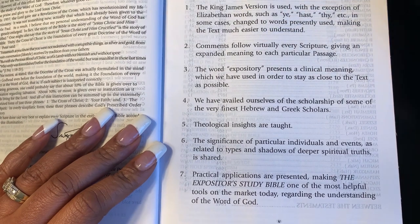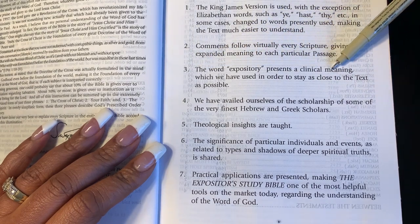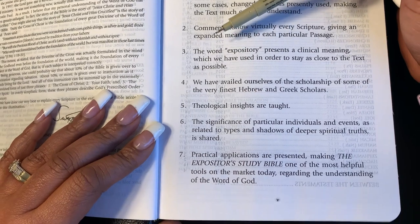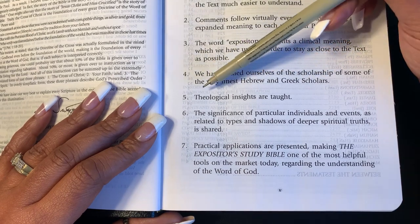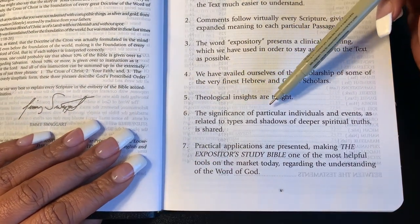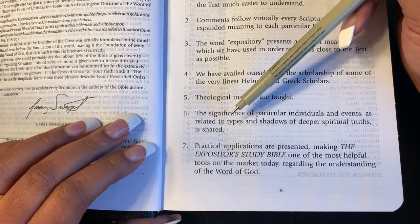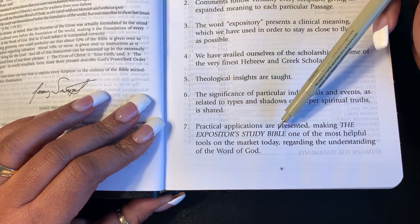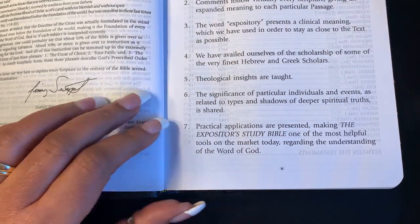Number four: we have availed ourselves of the scholarship of some of the very finest Hebrew and Greek scholars. Number five: theological insights are taught, so you're going to get taught some theology. Number six: the significance of particular individuals and events as related to types and shadows of deeper spiritual truths is shared. And number seven: practical applications are presented, making the Expository Study Bible one of the most helpful tools on the market today regarding the understanding of the Word of God — and who doesn't want to understand the Word of God?